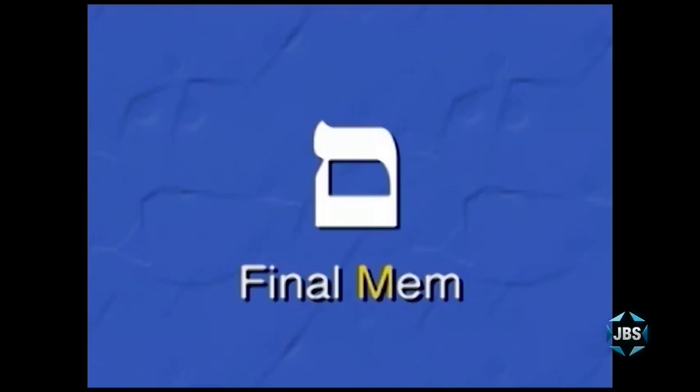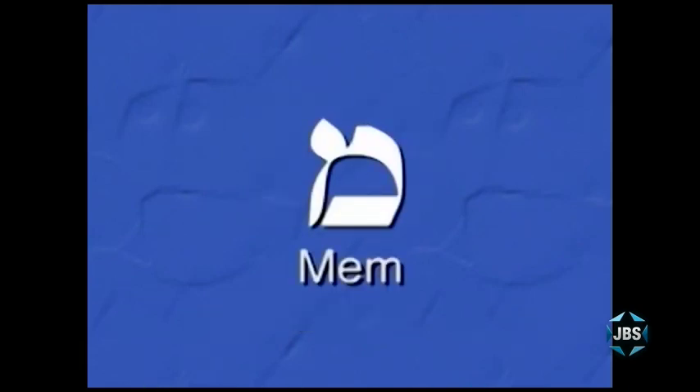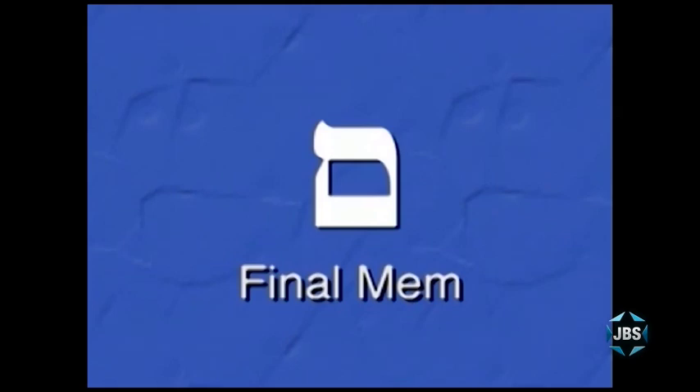This Final Mem will only appear at the end of a Hebrew word, as in the syllable 'Lam.' It will never appear at the beginning or middle of a word. Let me show everyone what a Mem looks like when it comes at the beginning or in the middle of a word — that's the Mem in general, which we'll learn more about in a subsequent lesson. Right now we're only concerned with the Mem Sofit, or Final Mem, at the end of a word.